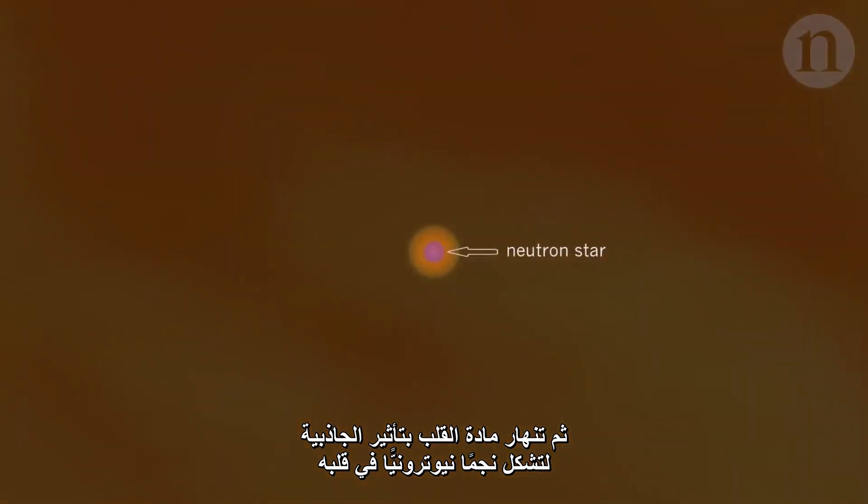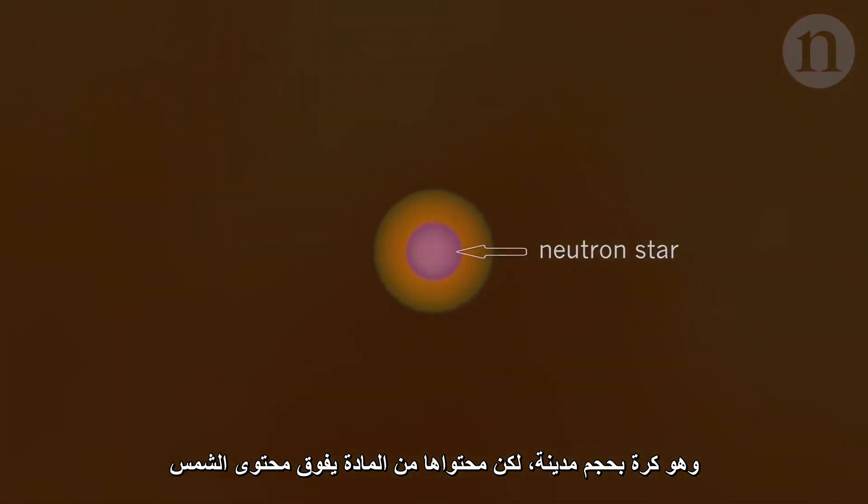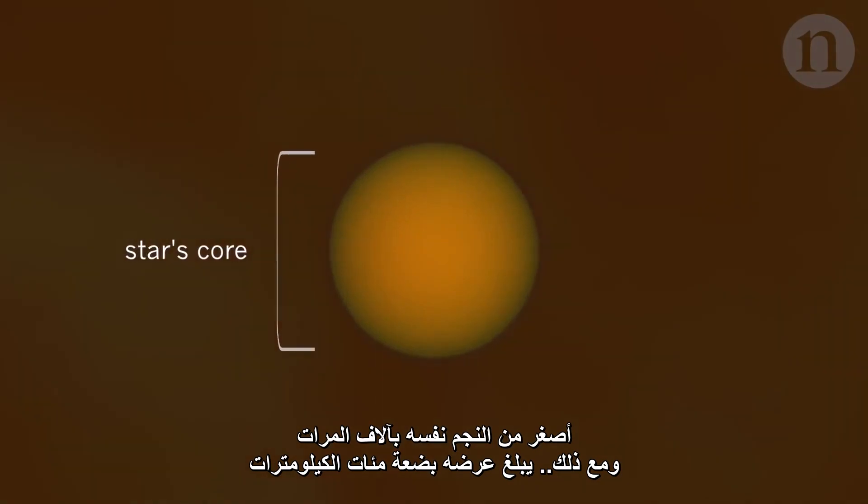Matter from the core then collapses under gravity to form a neutron star at its heart — a ball the size of a city, but which packs in more matter than the sun. This is the star's core: thousands of times smaller than the star itself, but still a few hundred kilometres across.